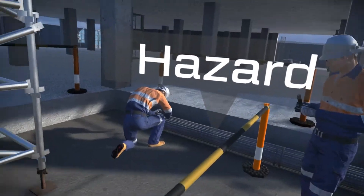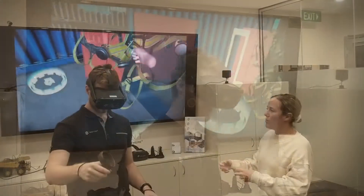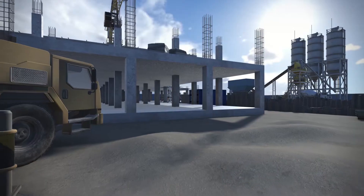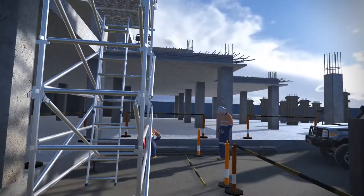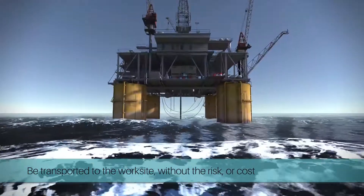The VR module provides an engaging and memorable experience that can be used as a standalone activity or as an enhancement to traditional classroom learning. Users are placed in a photorealistic, fully immersive and interactive environment — it feels as if they have been transported to the worksite, but without the risk or the cost of getting there.